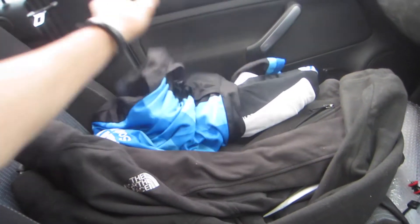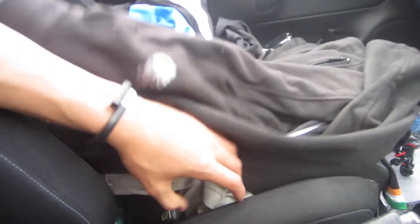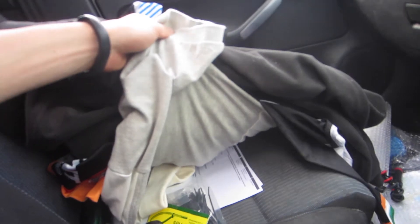Some really nice cycling jerseys, some North Face stuff as well, plus a really big Ralph Lauren polo shirt.